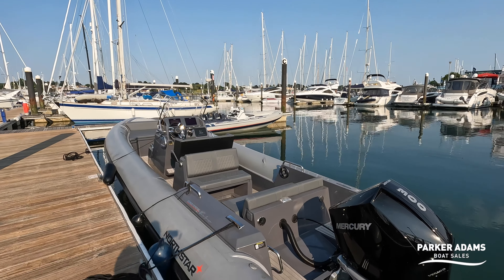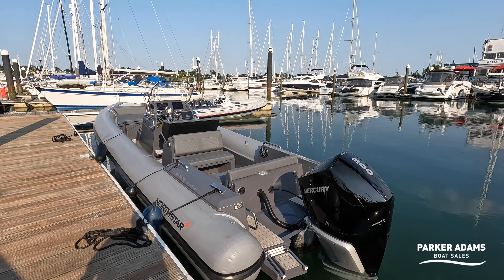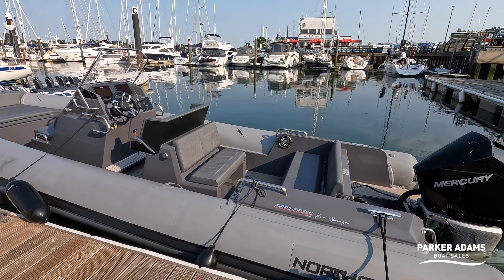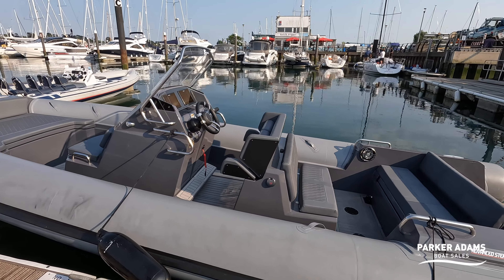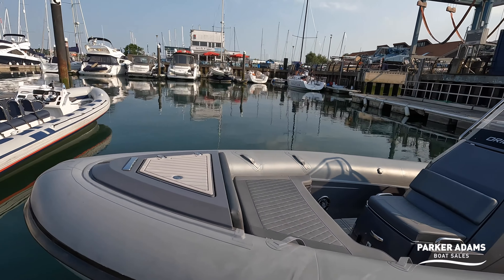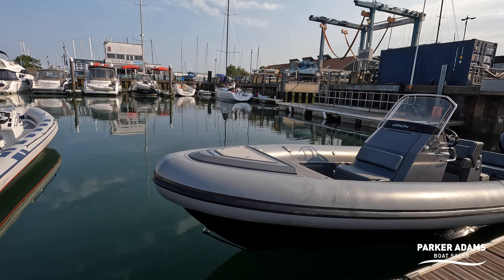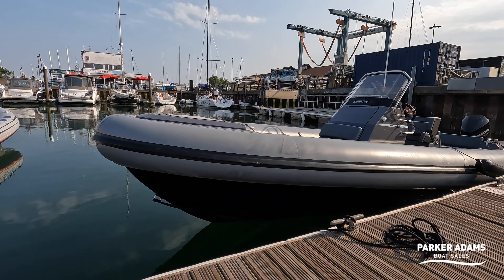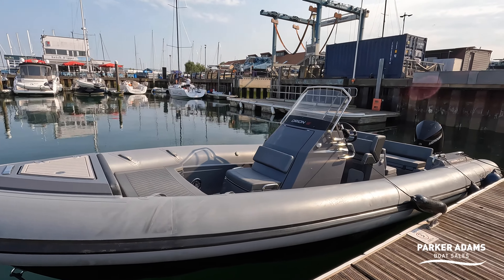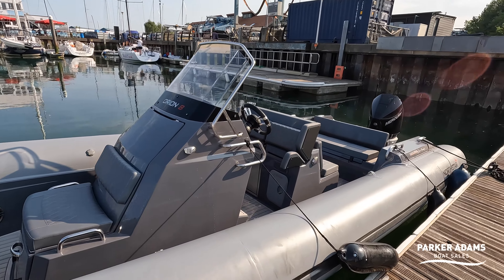Looking at the rib, one thing that strikes me is they have a really high performance pedigree but they're also packed full of features that are really important in the rib market. Let's step back so I can show you the profile of the boat. The biggest thing I'll say when you first look at it is that it is chunky — this is a serious bit of kit. The tube diameter on these is absolutely enormous.